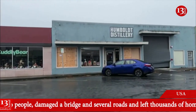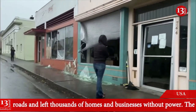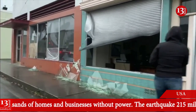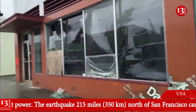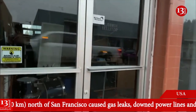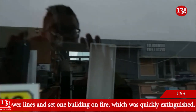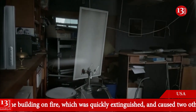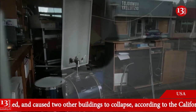We've got some boarded up storefronts here at the Humboldt Distillery. And then over here, just more and more glass. It appears to be some kind of music store, with the glass shattered here. You can see a little bit of the inside of the business and it does look pretty serious — a lot of stuff moved around over here.